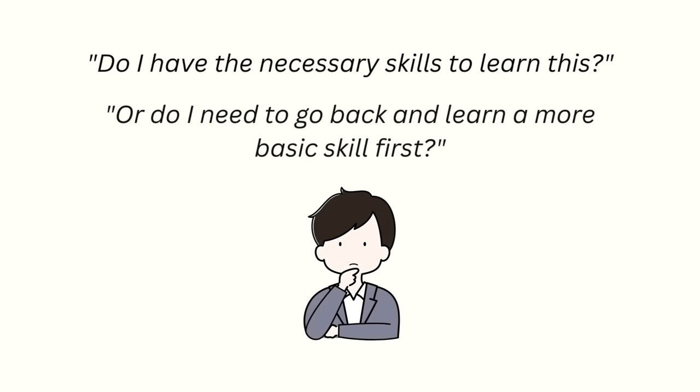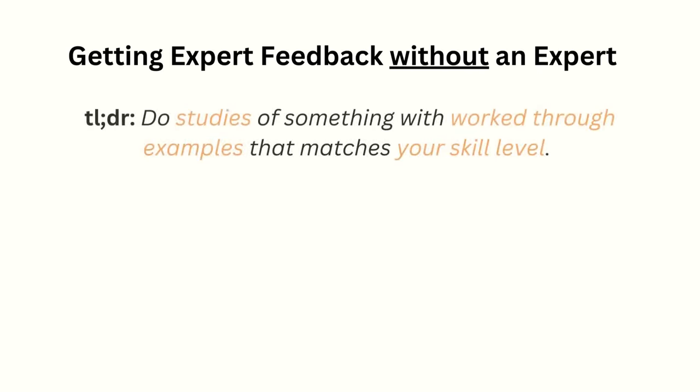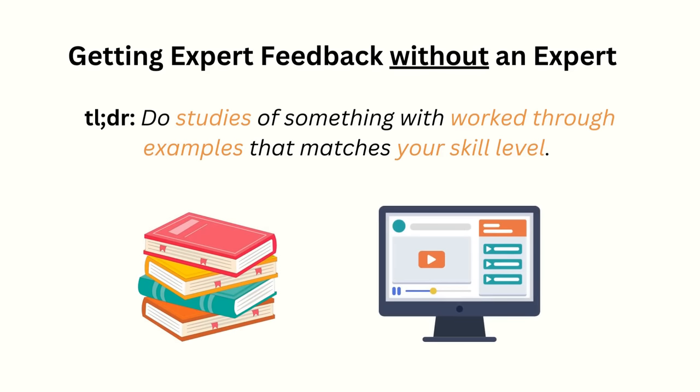So basically, you need to ask yourself: do I have the necessary skills to learn this, or do I need to go back and learn a more basic skill first? Putting all of this together, this means we can get high quality feedback if we do studies of something with worked-through examples that match our current skill level. The hardest condition to meet is of course the worked-through examples part, but you can find them from tutorials, books, videos and courses. The question really becomes whether the explanation is made for the skill level that you're at right now.